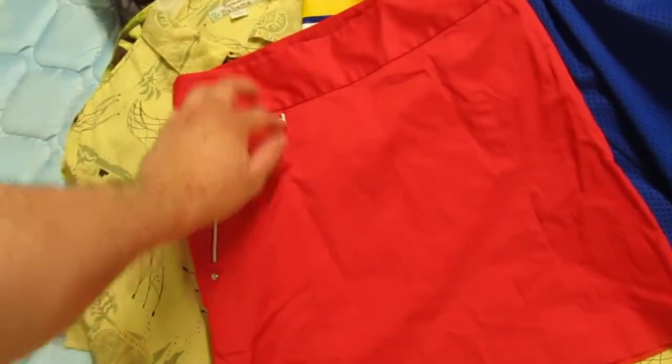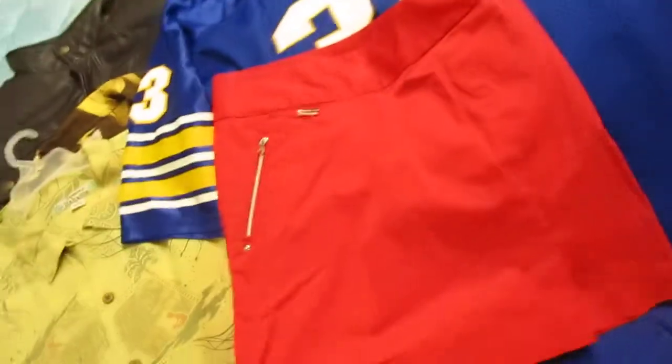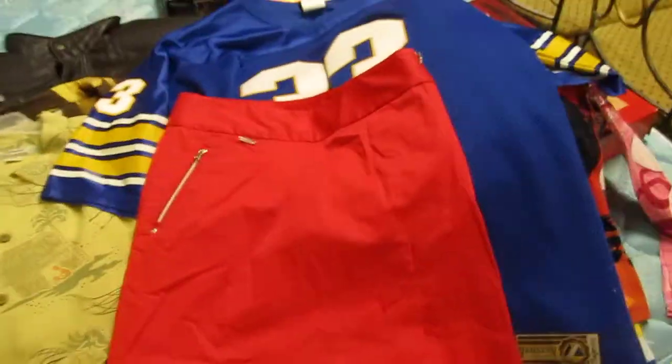I bought this Tony Dorsett University of Pittsburgh 1976 college jersey. It's a reproduction, not an original from the 70s, but it's in really great condition. I paid $3 or $4 for it and I've listed it on eBay for $40 or best offer. I also have a Ralph Lauren golf skirt — I paid $4 for this at Goodwill. It's in really nice condition, looks like it was barely if ever worn, almost brand new. Got it listed for $40 or best offer on eBay.